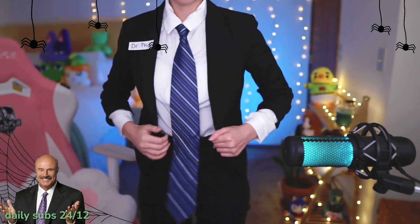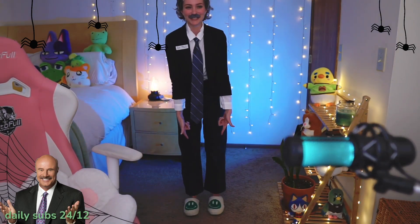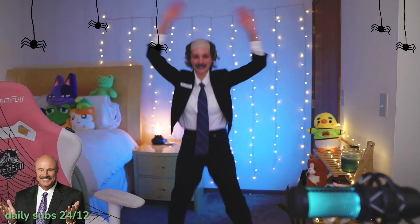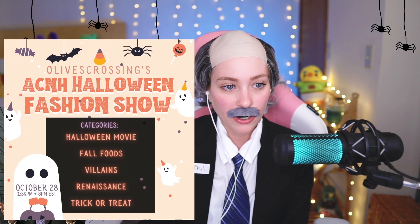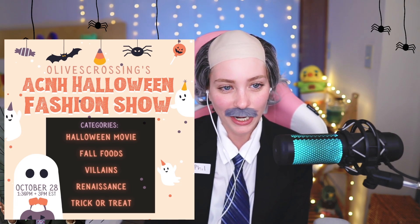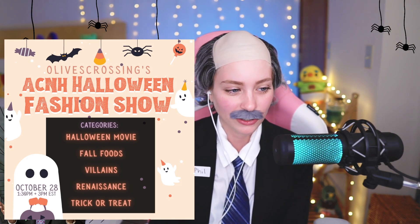Hello everybody, I'm Dr. Phil for today! Fashion show - is everyone stoked? I'm stoked. So round one, we have Ally, Allison, Andy, Jordan, and Sky. The categories are Halloween Movie, Fall Foods, Villains, Renaissance, and Trick-or-Treat, which is basically freestyle - they could do whatever they want.